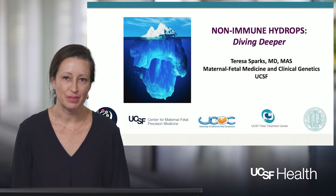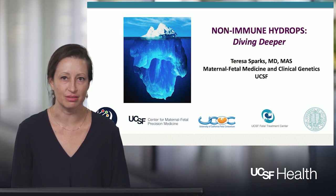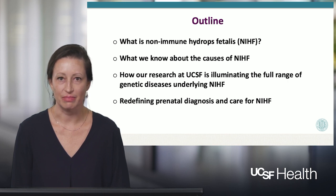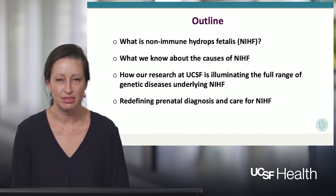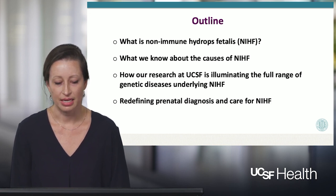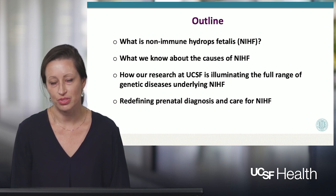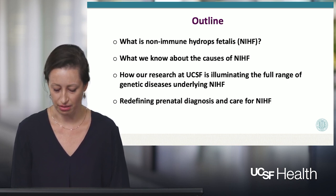My name is Teresa Sparks. I'm a specialist in maternal fetal medicine and clinical genetics at UCSF, and today we'll be talking about a fetal condition called non-immune hydrops. In terms of the outline for today, we'll first talk about what is non-immune hydrops, what do we know about the different causes of hydrops, how our research at UCSF is illuminating the full range of genetic diseases underlying hydrops, and then moving forward, thinking about how we can redefine our approach to prenatal diagnosis and care for non-immune hydrops.